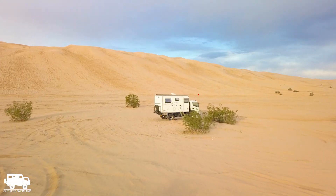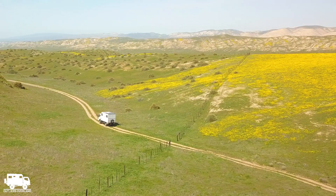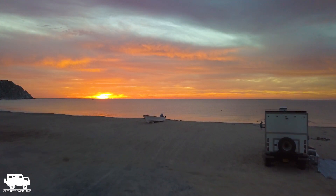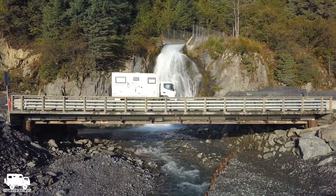We are Ben and Rebecca of Outliers Overland, and two years ago we replaced the lead-acid house batteries in our Expedition Vehicle with Battle Born Lithiums! Within those two years, we have been on the road full-time for 14 months and 25,000 miles, covering the North American continent from top to bottom — including Baja, twice!